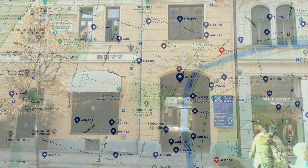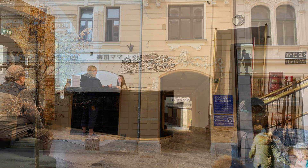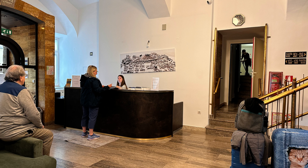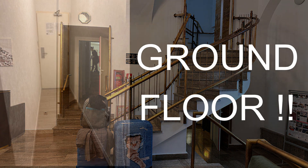Everything was in walking distance, although as you can see it's very hard to find — not big signage or anything like that. But it was extremely clean, the staff were fantastic, and they did have a restaurant, although I didn't use it.